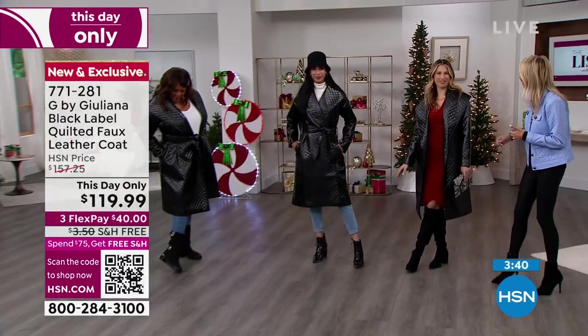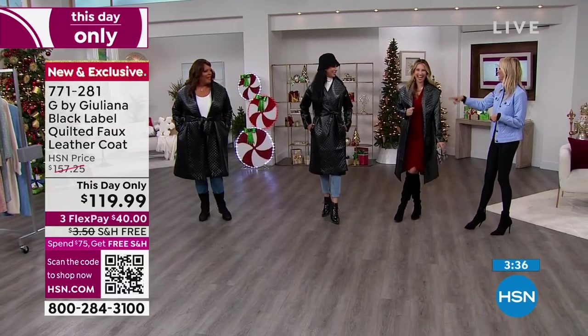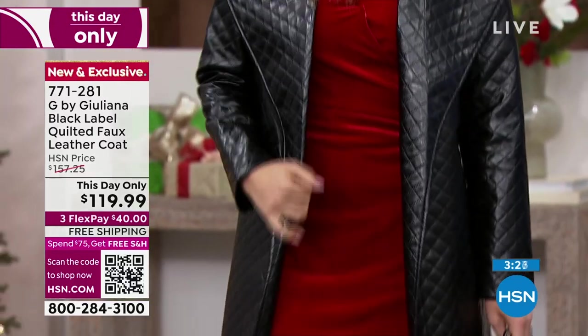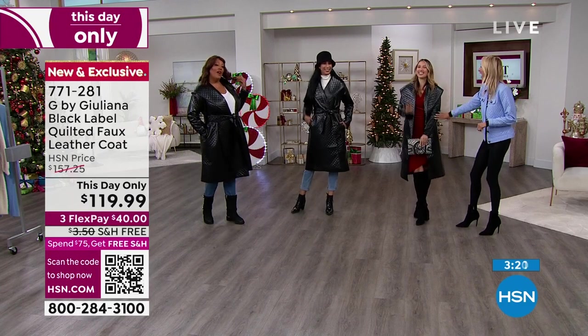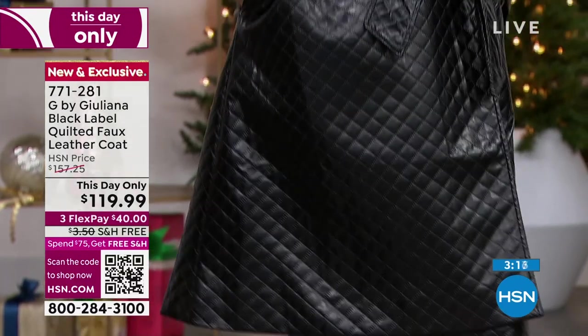I'm very casual chic — I just have on a simple moto boot. Very gossip girl! Three different looks — you're exactly right, it is very gossip girl. It's very sadiddy. Are you in this club? Are you part of our crowd?